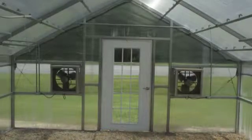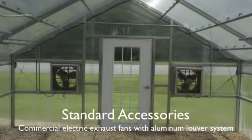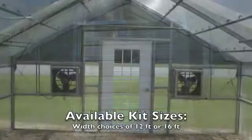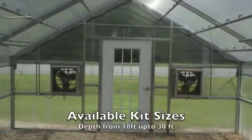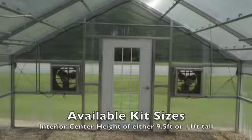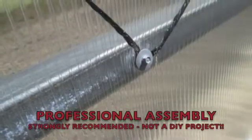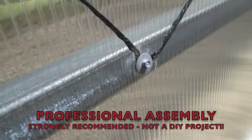Our line varies in size from 12 to 16 feet wide, from 18 to 30 feet long, and from 9.5 to 11.5 feet interior peak. This is a professional-grade greenhouse, and it is strongly recommended that only experienced professionals attempt to assemble the unit.